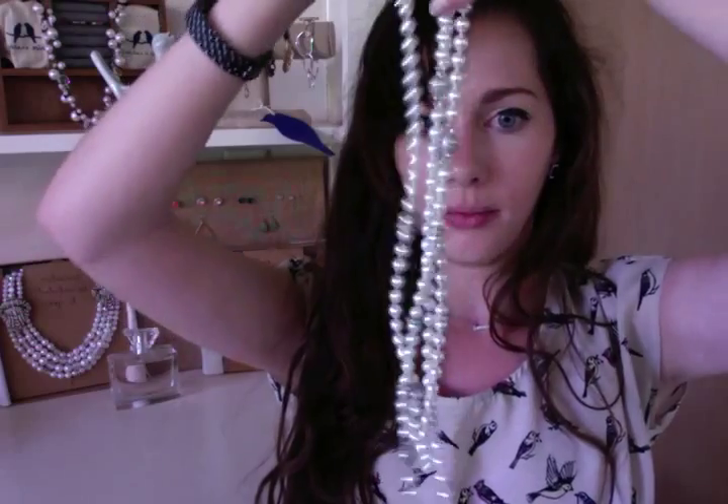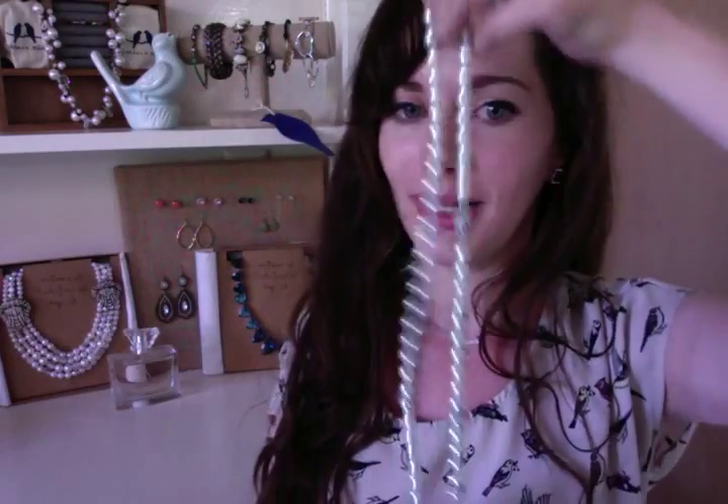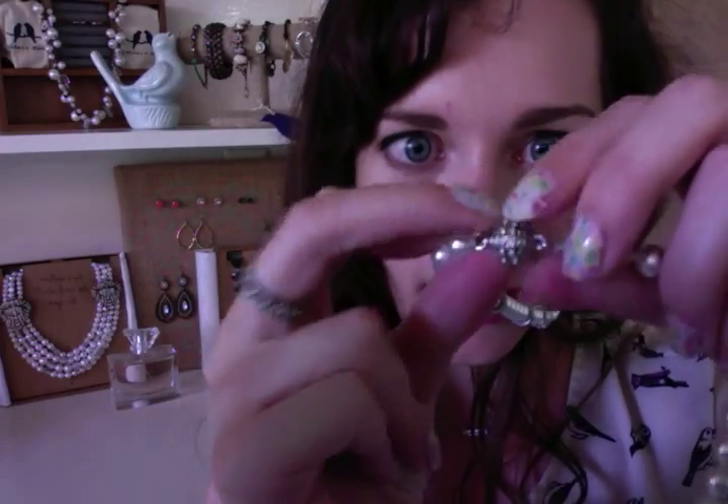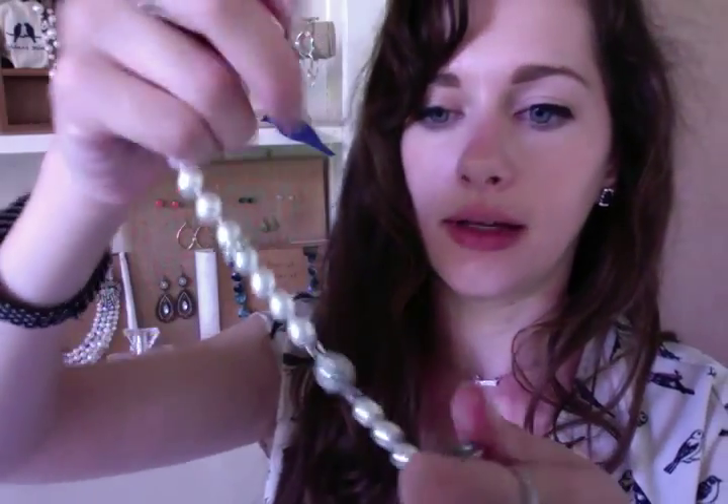Up next I've got the classic pearl convertible necklace. Right now we've got this long beautiful string of pearls that make you feel totally like a 1920s flapper wearing them. But say you want to mix it up a little bit — these little balls are actually magnets and they just twist and close apart and together.